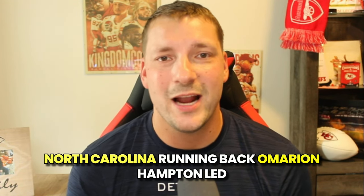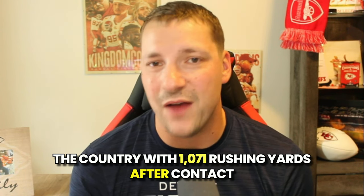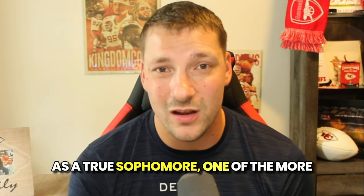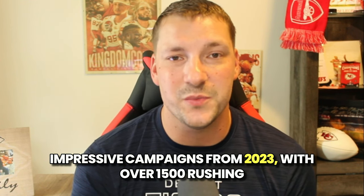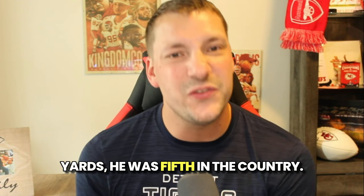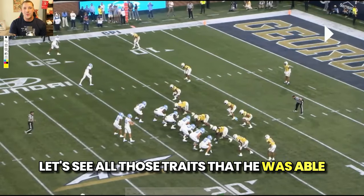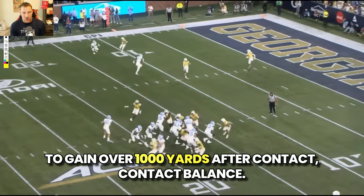Did you know North Carolina running back Amarion Hampton led the country with 1,071 rushing yards after contact as a true sophomore? One of the more impressive campaigns from 2023 with over 1,500 rushing yards — he was fifth in the country. Let's see all those traits that allowed him to gain over 1,000 yards after contact.